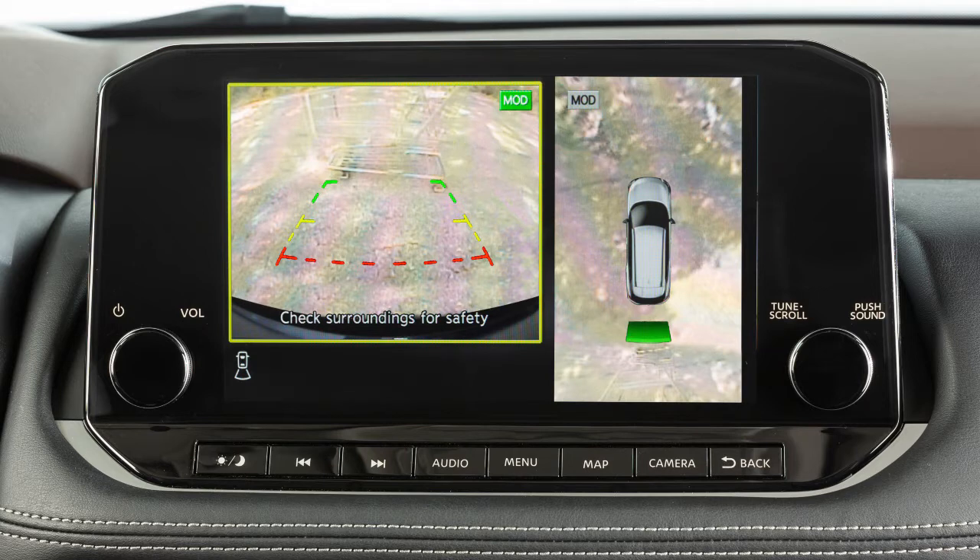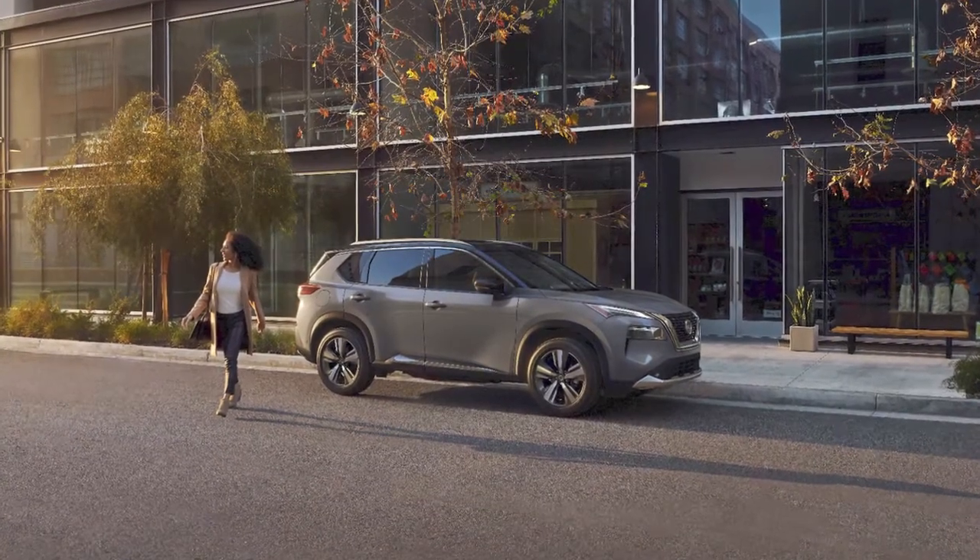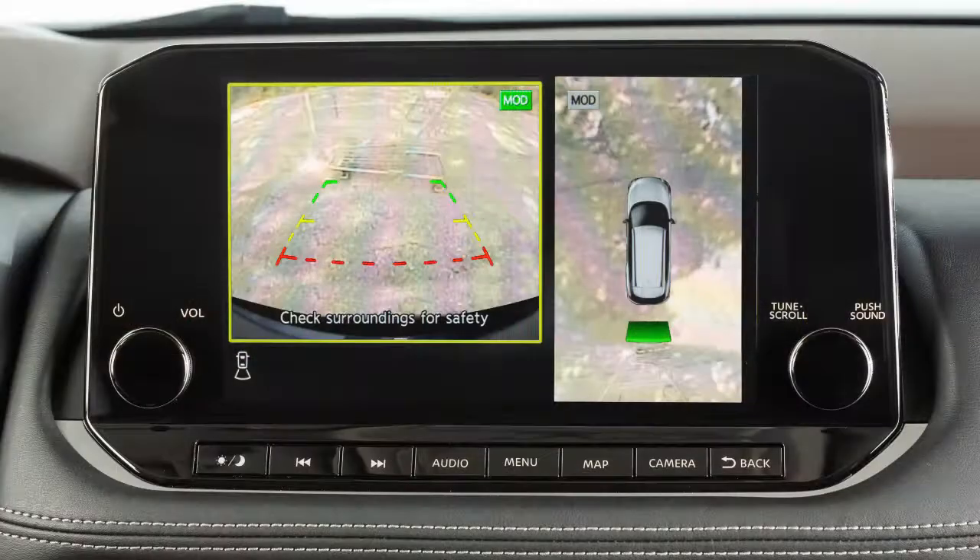If so equipped, the Moving Object Detection system operates when the Intelligent Around View Monitor is active and can help inform the driver of moving objects surrounding the vehicle when driving out of parking structures, garages, or maneuvering in parking lots. A green MOD icon is displayed on the view where the MOD system is operative, and a gray MOD icon is displayed on the view where the MOD system is not operative.